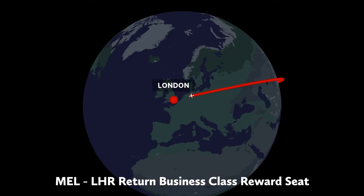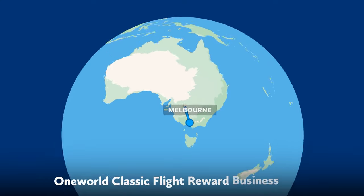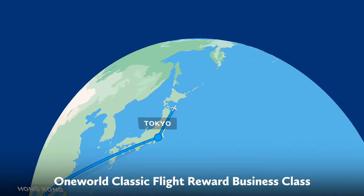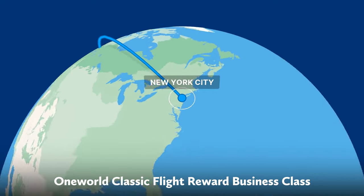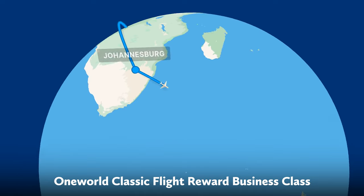For example, a Melbourne to London return in business costs about the same as a One World Classic Flight Reward, including not just one stop in London, but stopovers in up to five cities. To do that in cash, you'll likely be spending over $11,000 to go around the world in business class.